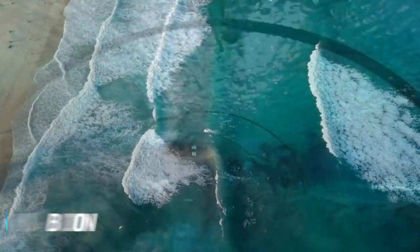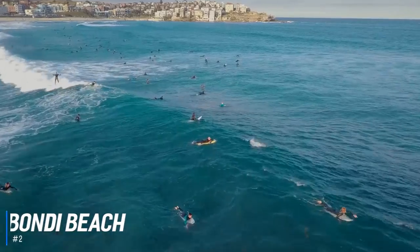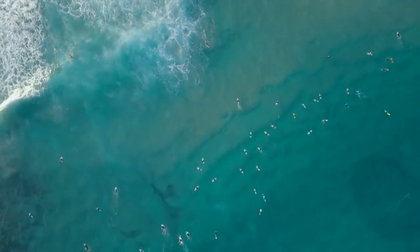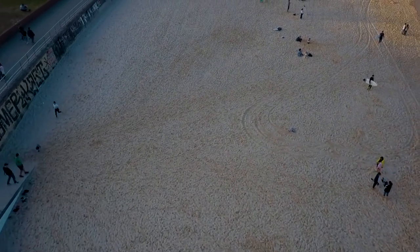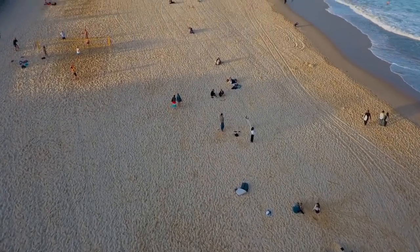At number 2 is Bondi Beach. Bondi is one of the world's great beaches. With a stretch of fine pristine sand, glistening ocean, and curling waves, it's one of the world's most famous beach destinations. It's the closest ocean beach to the city center, being only 8 kilometres away, and has consistently good waves. The beach is flanked by sandstone headlands, which are popular for walking, golfing, and whale watching.